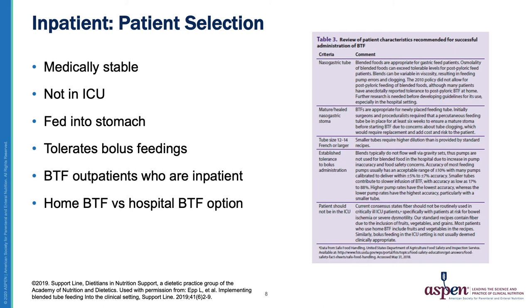Table 3 on this slide reviews patient appropriateness in detail, and I suggest you check out her article. Key points highlighted include: patients must be medically stable, not in the ICU, fed into the stomach, and tolerating bolus feedings. You'll also need to decide whether to allow Blenderized Tube Feeding for inpatients new to tube feeding or only for outpatients already established on blends. And you need to decide what to offer patients who use blends at home and then get admitted — will you allow home blends, or provide a hospital-prepared or commercial option instead?